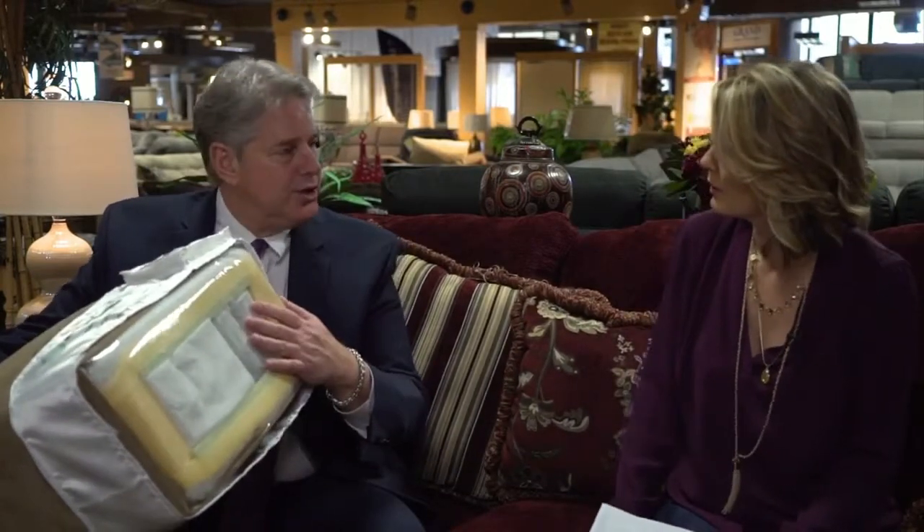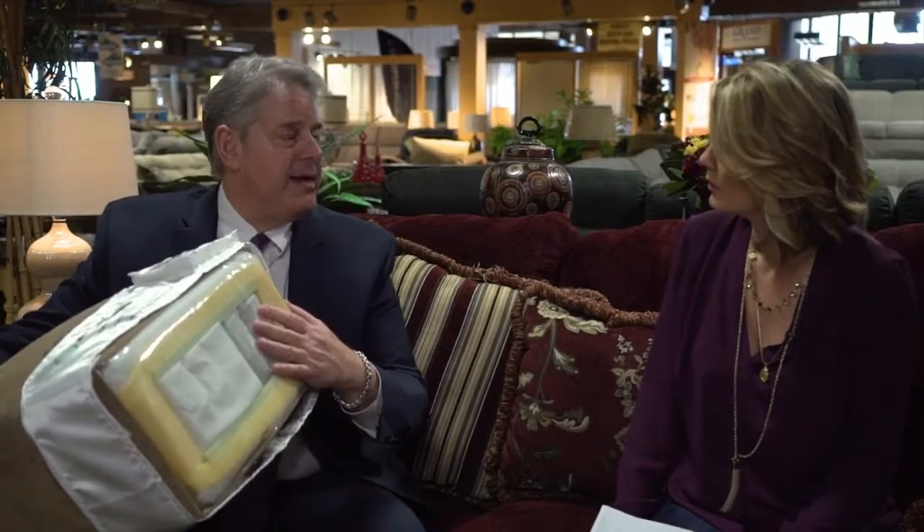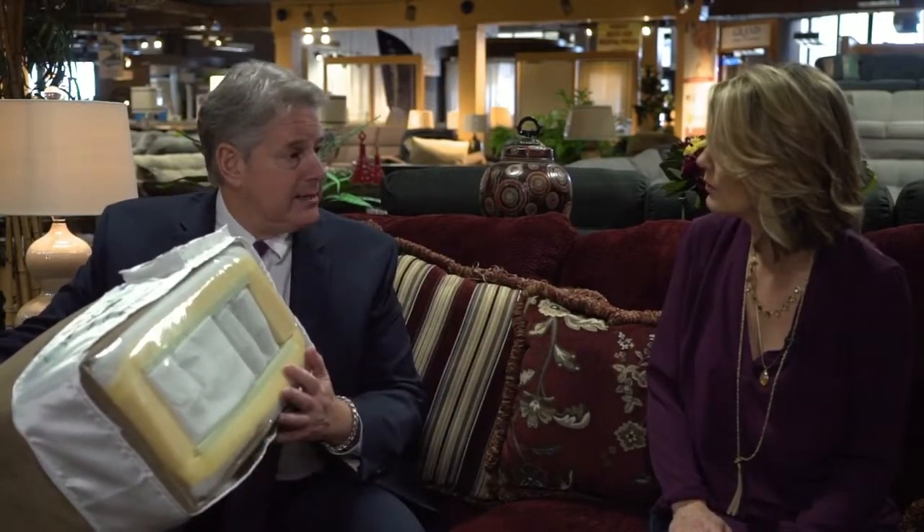It's a very expensive cushion to make, but it's on everything that we make. We're known for bigger, deeper, softer. And it's going to last a long time. It's got a lifetime warranty on the frames, springs, and the mechanisms.